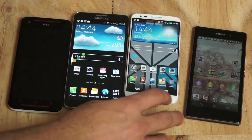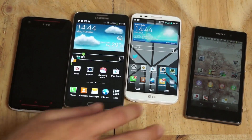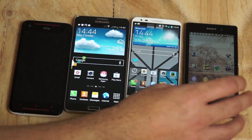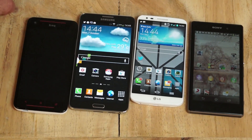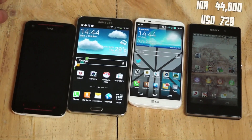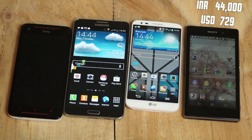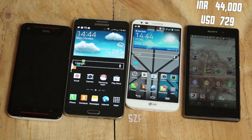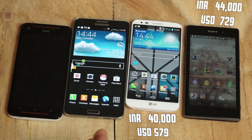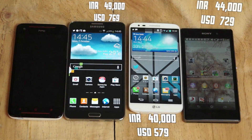The G2 and the Z1 share the same chipset — the Qualcomm MSM8974 Snapdragon 800 — with a 2.2 GHz Krait 400 CPU and Adreno 330 GPU on both devices. In terms of pricing, the Xperia Z1 is available for Rs. 44,000 in the Indian market. The G2 is available for about Rs. 40,000 for the 16GB variant and about Rs. 42,500–43,500 for the 32GB variant. The Galaxy Note 3 is available for Rs. 49,000 for the 32GB variant.